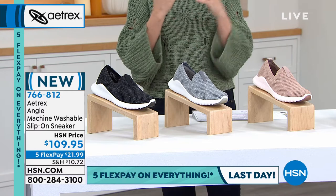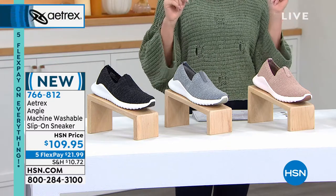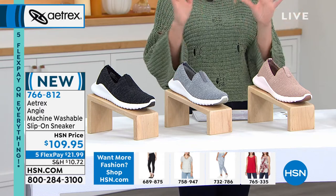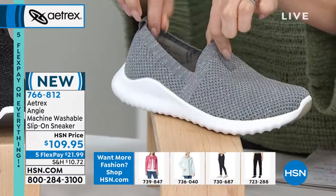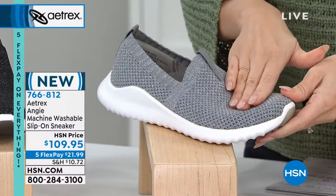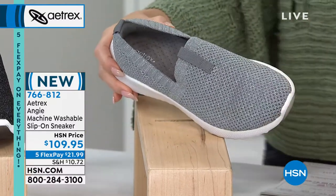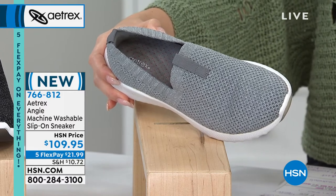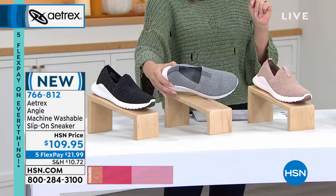The Angie combines functionality and fashion: these are machine-washable slip-on sneakers. They have little tiny speckles of metallic woven throughout, with a beautiful mesh lining so your foot can move freely. Inside, you get Aetrex's built-in orthotic system, arch support, and memory foam footbed. Easy in and out — almost like putting on a sock. Fewer than 520 available in any color.